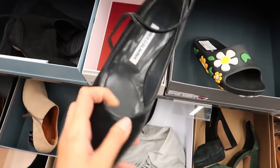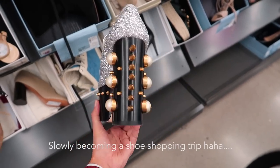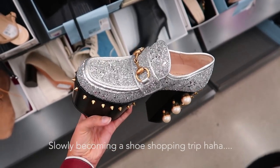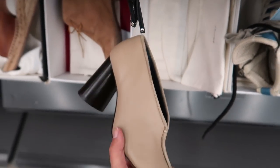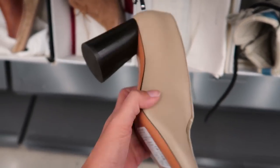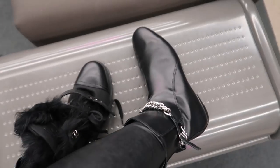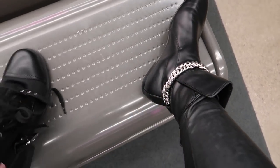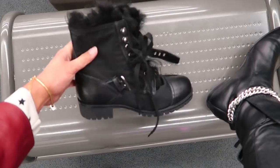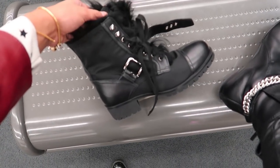Oh my gosh, there are Manolo Blahnik Mary Janes here. The level of extra on these shoes is crazy. Oh my gosh, there's a pair of Celine shoes here — so pretty, I wish they were in my size. I've also successfully found these Alexander Wangs with this chain detail, so cute. But also these Pradas that I'm really hoping fit me because I feel like this is so much more of a winter vibe.